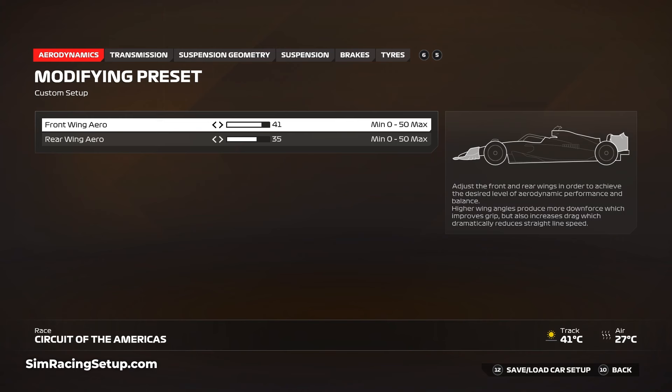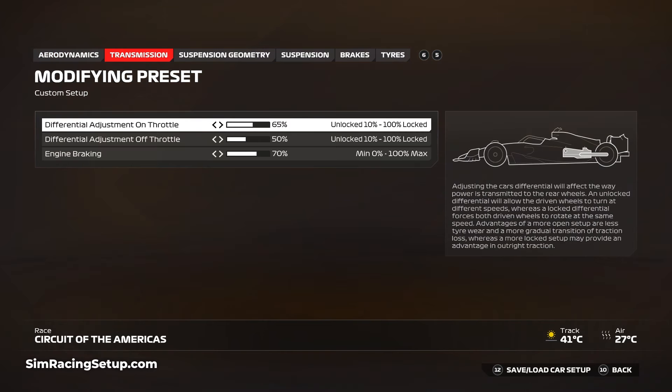Instead, I've opted for a front wing of 41 and a rear wing of 35. This is about as high as I could run while still being able to keep up with the AI in a straight line. Understeer can really hurt your lap time at COTA, so setting the rear wing lower will help the car rotate a little bit.